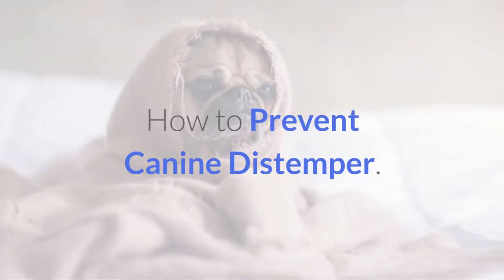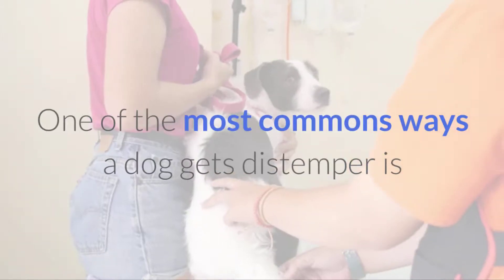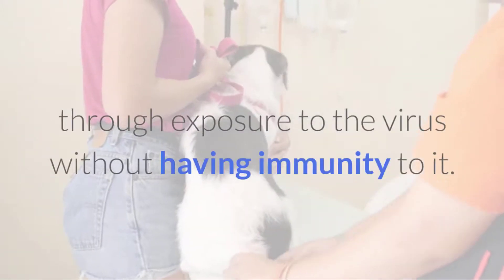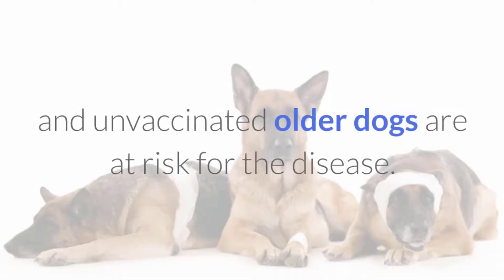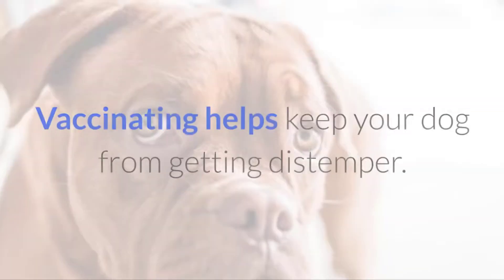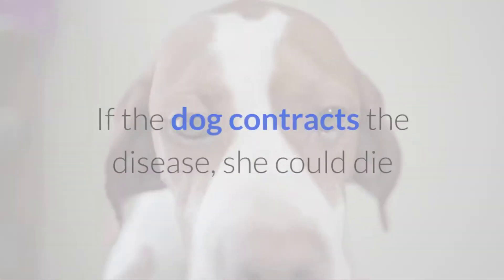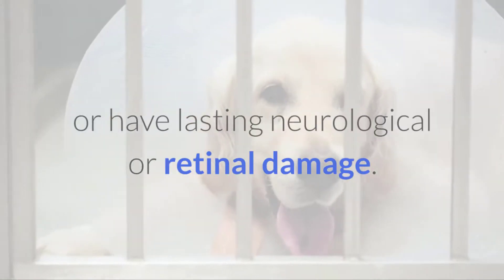How to prevent canine distemper? No.1 Vaccinate your dog. One of the most common ways a dog gets distemper is through exposure to the virus without having immunity to it. This means that both unvaccinated puppies and unvaccinated older dogs are at risk for the disease. Some dogs have a natural immunity to the disease, but you should not rely on that. Vaccinating helps keep your dog from getting distemper. If the dog contracts the disease, she could die or have lasting neurological or retinal damage.